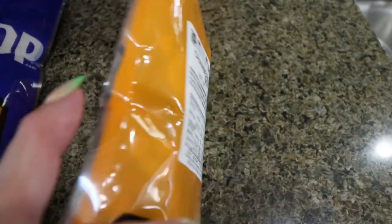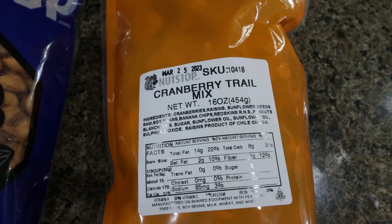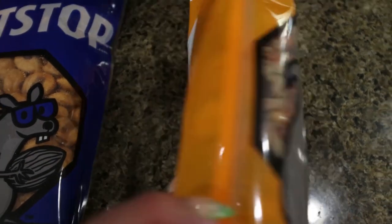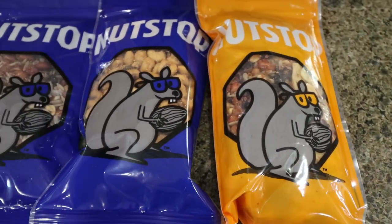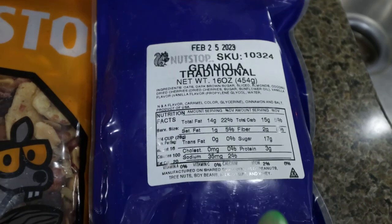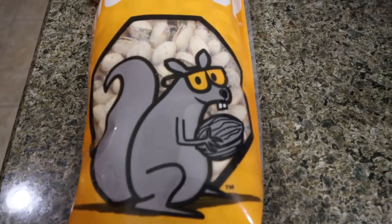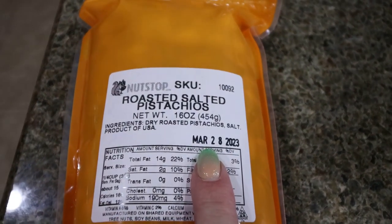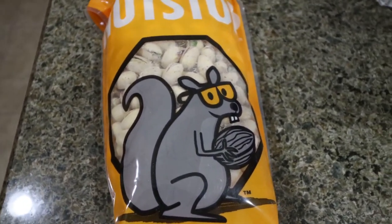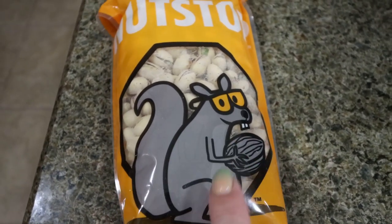This is the cranberry trail mix — there's cranberries, raisins, sunflower seeds, raw soybeans, banana chips, and peanuts with a little bit of sugar and some sunflower oil. Trail mix vibes all day. I also grabbed their traditional granola because I love putting that on my yogurt for a nice crunch. One of my favorite and healthiest nuts for weight loss are pistachios, so I got the roasted salted pistachios. I like to get mine in the shell because it takes me longer to eat them.